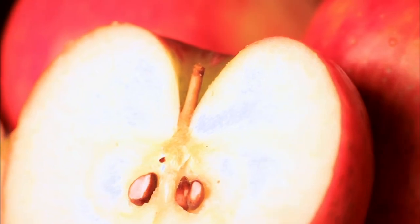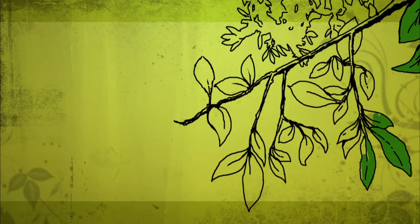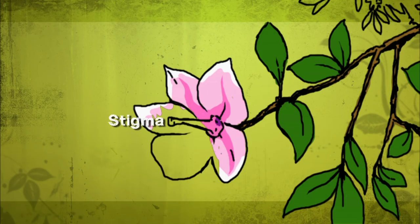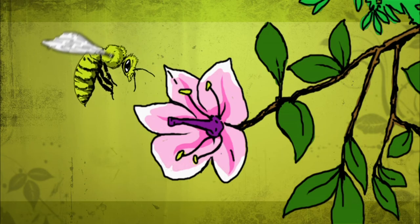Many plants produce fruit that holds their reproductive seeds — like a tomato, apple, or a peach. That fruit or seed begins as a flower. The flower contains a stigma, which is the female reproductive part. But before it can turn into fruit, the stigma needs to receive male pollen grains from the stamen. And the transfer of that reproductive pollen is where these living pollinators play their vital role.